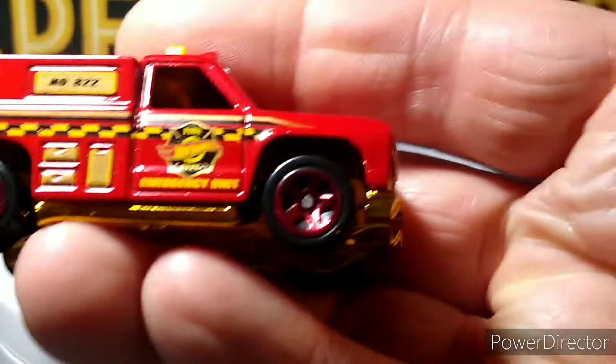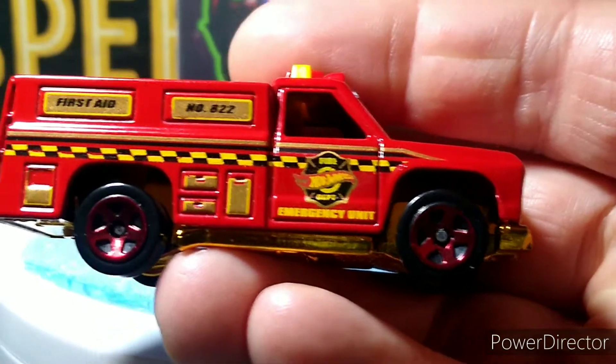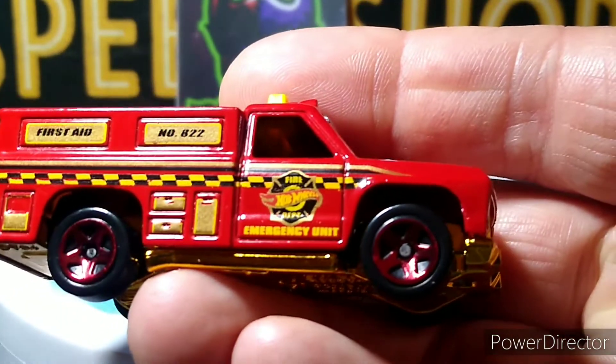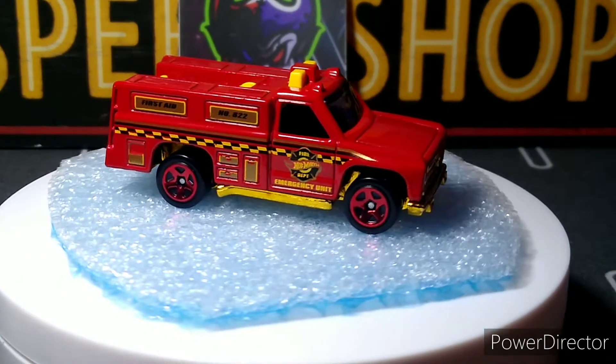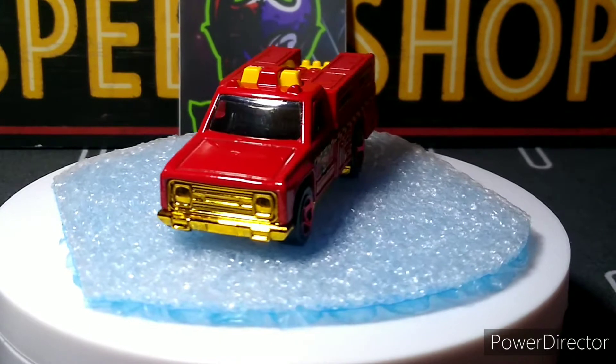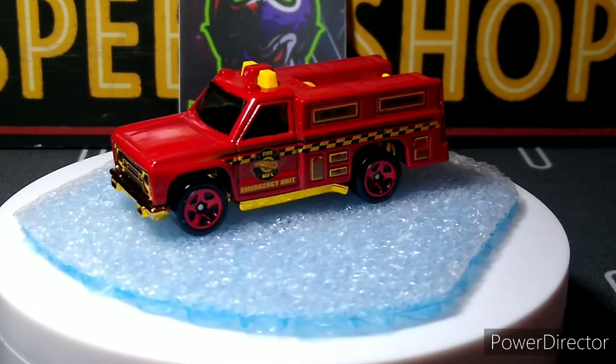I collect a bunch of different fire trucks and emergency vehicles. This emergency first aid unit — 822 emergency unit — is really cool. I really like the gold plastic base on it.